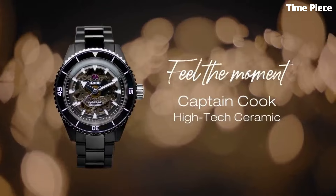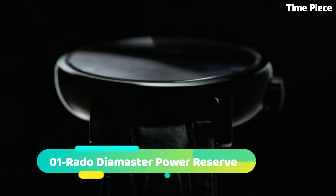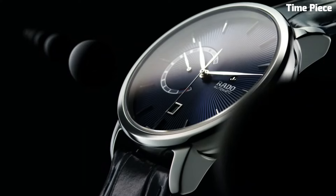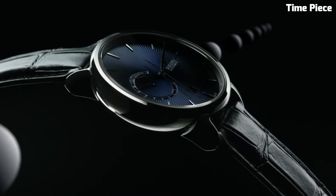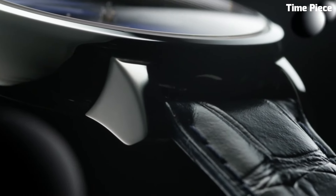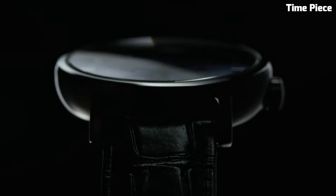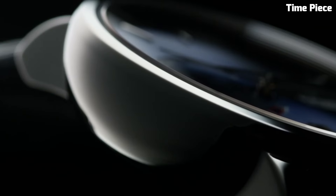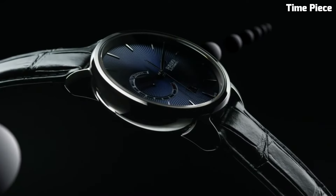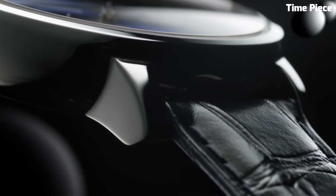The Rado Captain Cook High-Tech is a fusion of heritage and modernity, making it a distinguished choice for watch enthusiasts and explorers alike. Number one: the Rado DiaMaster Power Reserve is a manifestation of luxury and technical prowess. This Swiss watch features a sleek stainless steel or high-tech ceramic case, exuding contemporary elegance. The captivating dial showcases a power reserve indicator, adding functionality and sophistication. Powered by a precise automatic movement with scratch-resistant sapphire crystal and water resistance, the Rado DiaMaster Power Reserve is a testament to the brand's commitment to quality and innovation — an exquisite choice for those who appreciate a perfect blend of style and functionality.